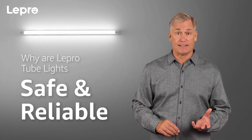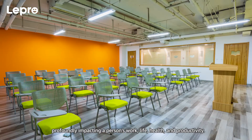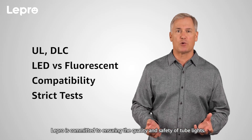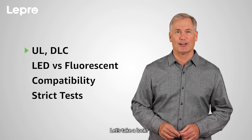Why are Lepro tube lights considered safe and reliable? LED tube lights are extensive indoor lighting and luminance, profoundly impacting a person's work, life, health, and productivity. Lepro is committed to ensuring the quality and safety of tube lights. Let's take a look.